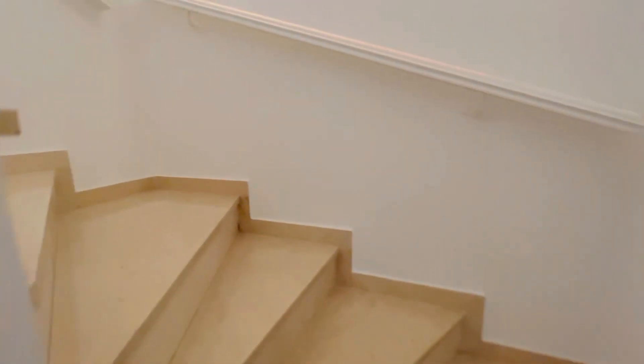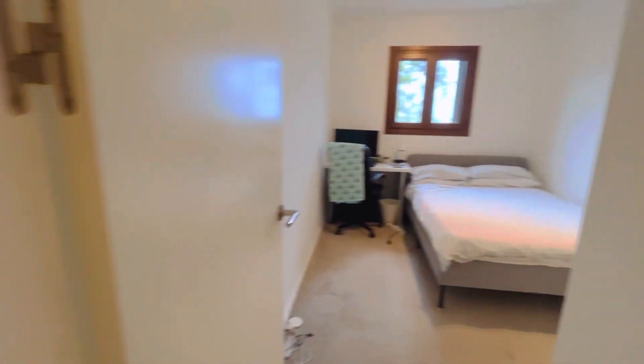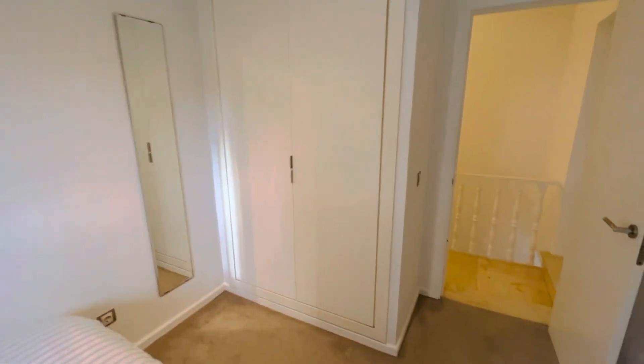Going upstairs, we're presented with four good-sized bedrooms. So this would be bedroom number one. As you can see, it comfortably fits a double bed. And there are floor-to-ceiling fitted wardrobes.